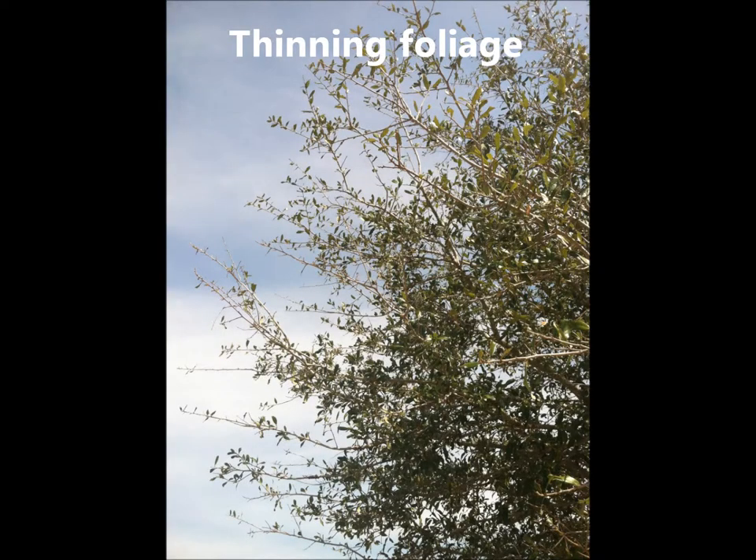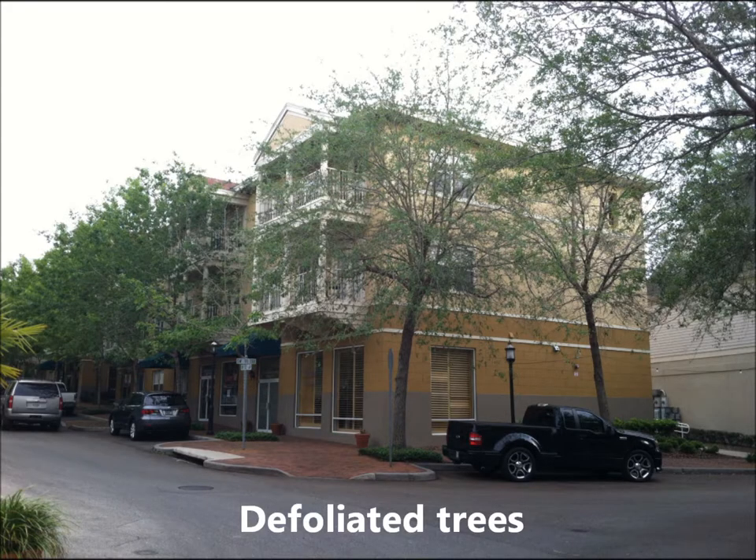Some of the branches look like the leaves have been stripped off, but others look pretty good. Looking across the street, at least two trees look nearly defoliated compared to some of the other trees that are next to them. Let's go get a better look.